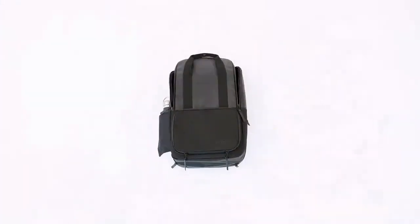This is VALI, a functional everyday backpack made to improve your digital life.